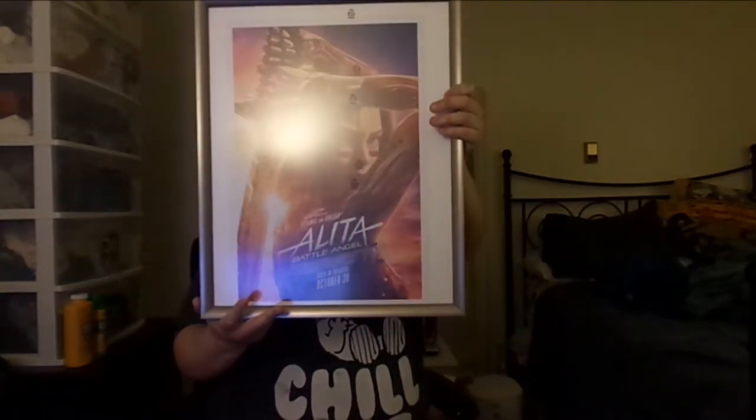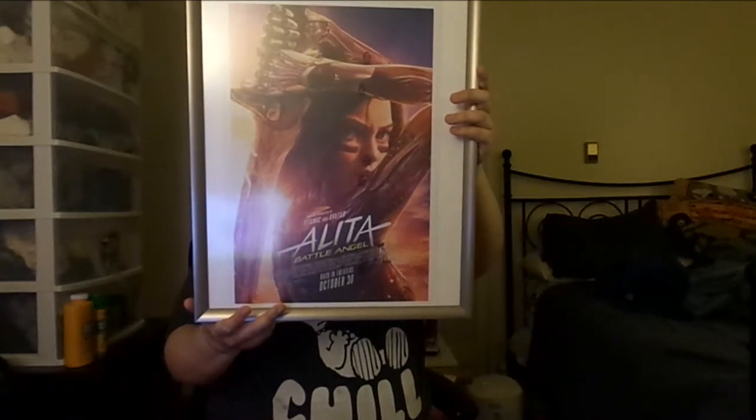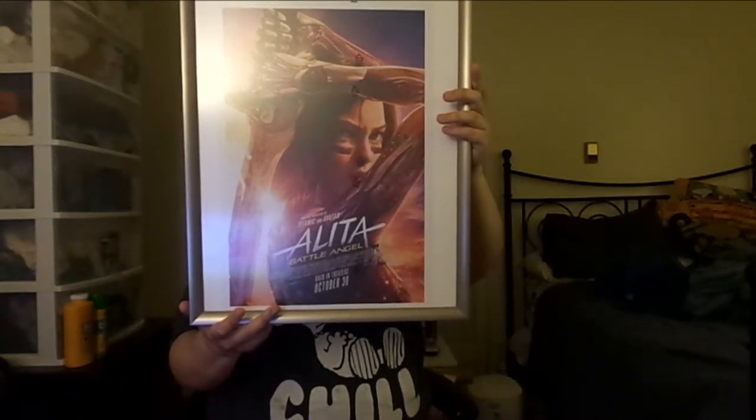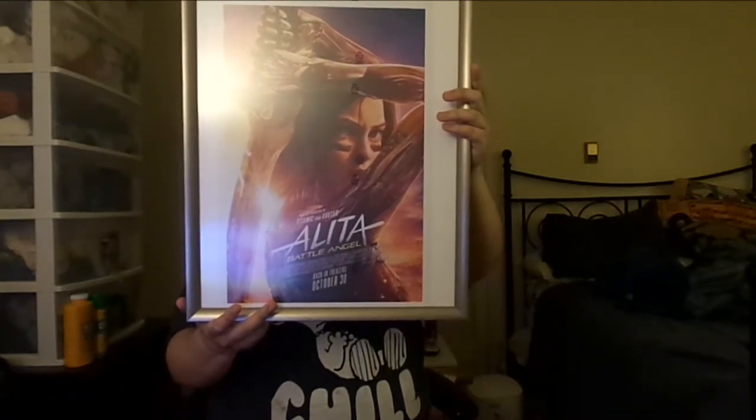It's a movie poster of Alita: Battle Angel. This is a theatrical re-release poster that came out when the film was going to be released on October 30th in selected theaters. And this is where you have Alita with war paint — blood war paint — holding a Damascus blade. And this looks so badass right here. Awesome too.